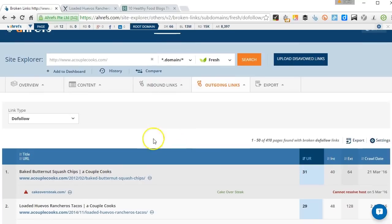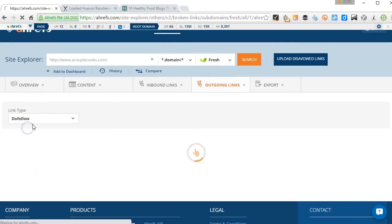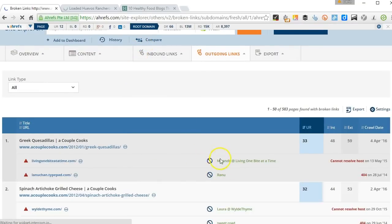Now I mentioned I was going to go back to comment links. So what I'll show you now is I'll change this back to all, so now we can see the nofollow links from comments again.